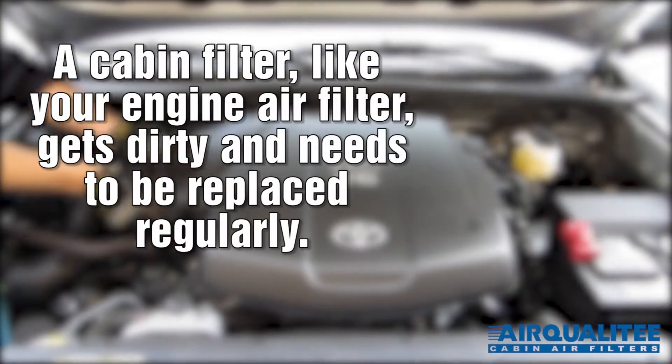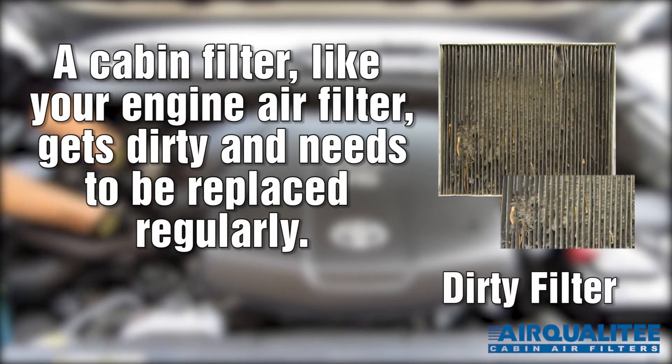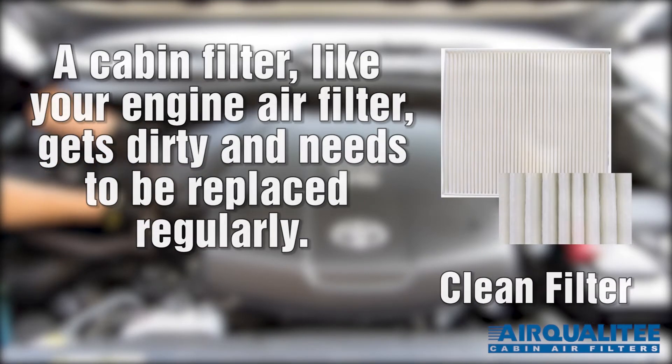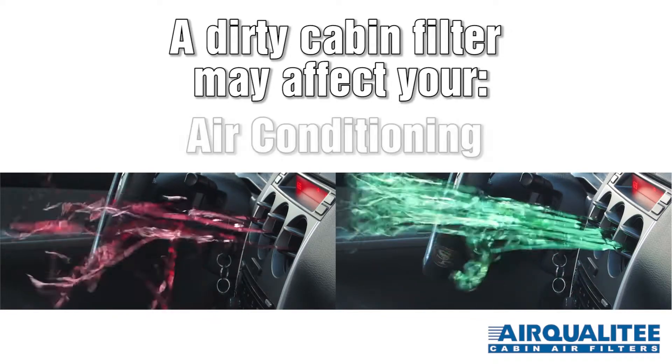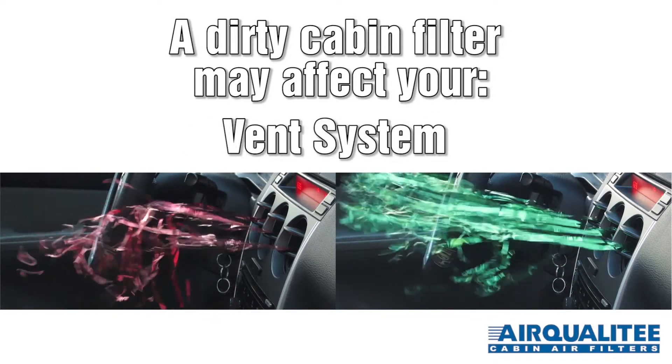A cabin filter, like your engine air filter, gets dirty and needs to be replaced regularly. A dirty cabin filter may affect your air conditioning, defrost and vent system.